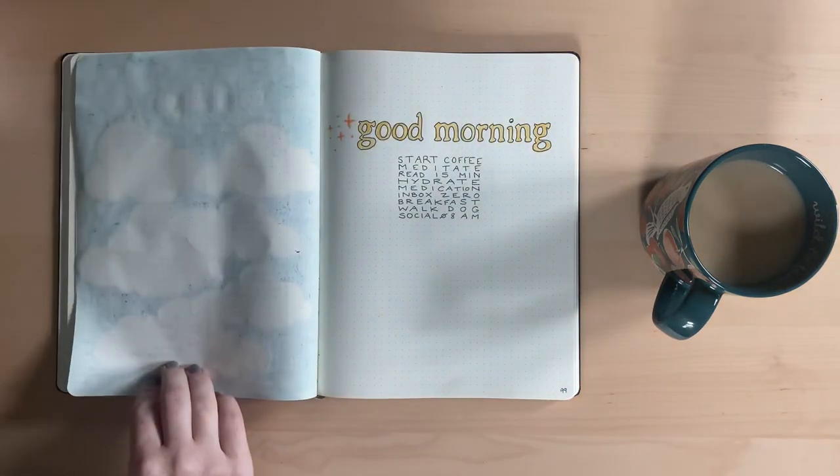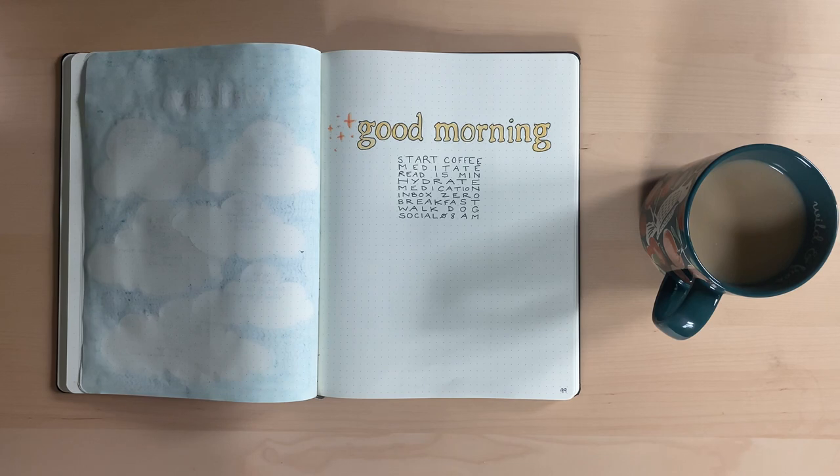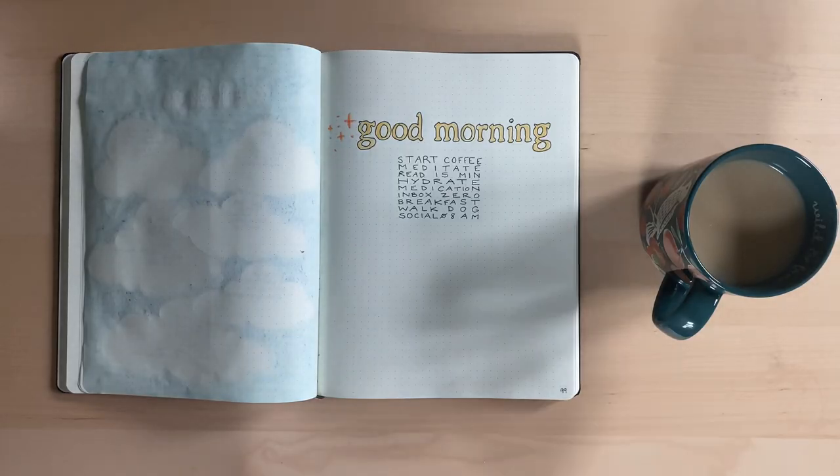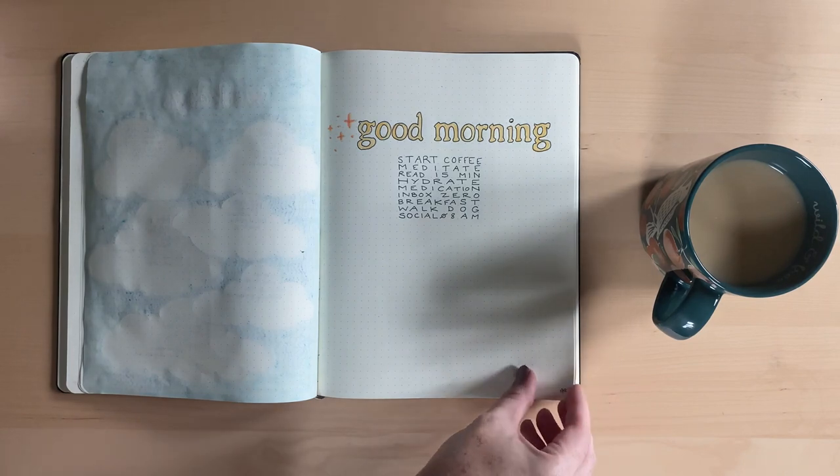Next we have a morning routine that I did a test drive of on TikTok last week — so far it's going well, so I'm going to keep it as is. I don't have a set order to these things because I found that if I did, I would tend to skip things entirely — oops, missed my opportunity. So if they get done, great. If they don't, I still have a chance to go back and do them again.